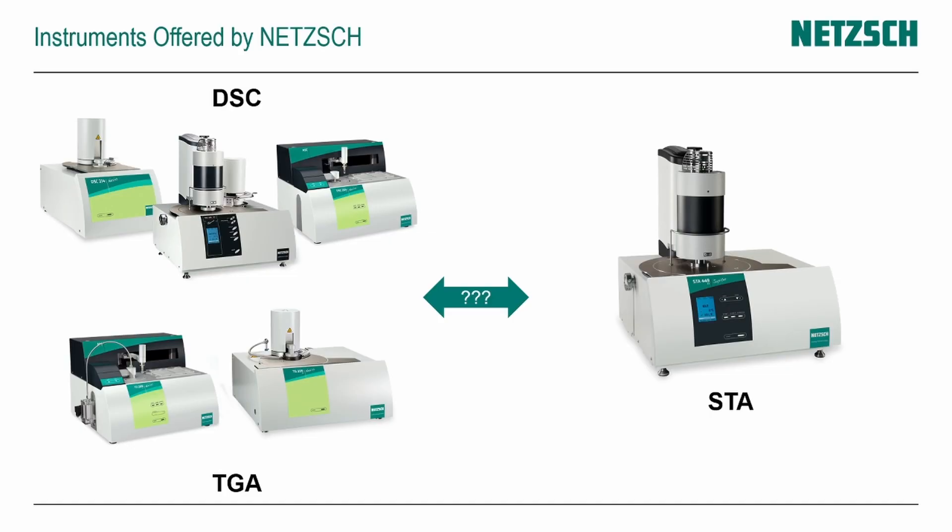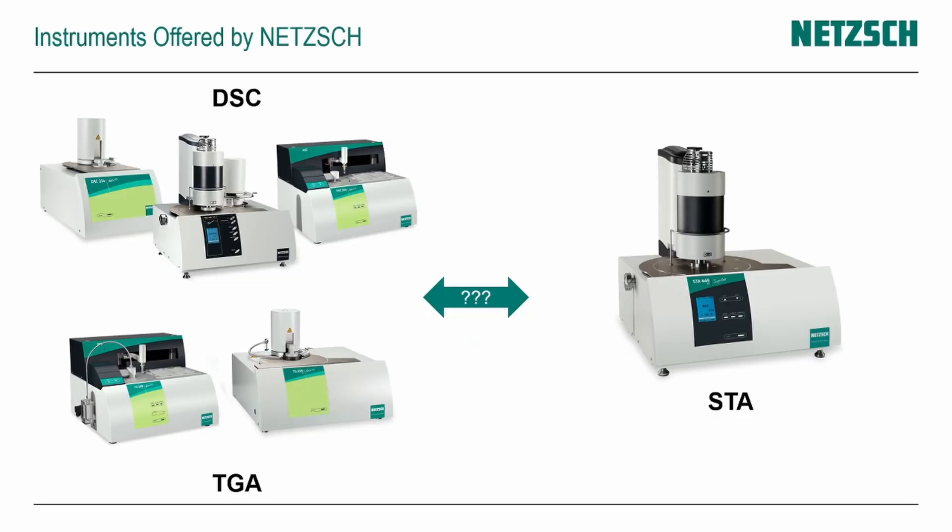NETZSCH offers a variety of instrument solutions to measure these methods and properties. We have dedicated DSC systems — the DSC 204 F1 Phoenix, the DSC 214 Polymer for the low temperature range, or the DSC 404 in the high temperature field. Similarly, we have dedicated TGA instruments like the 209 F1 Libra or 209 F3 Tarsus. On the other side, we have simultaneous thermal analyzers, or STA, which is the combination of TGA and DSC at the same time.